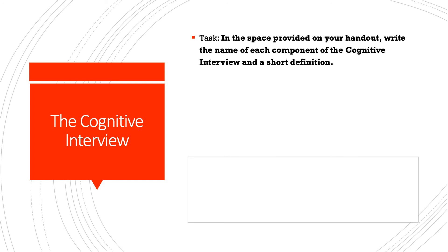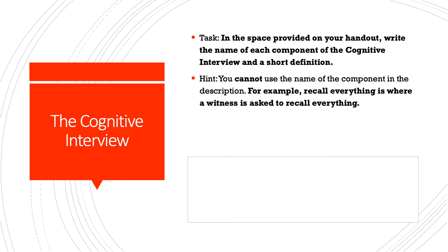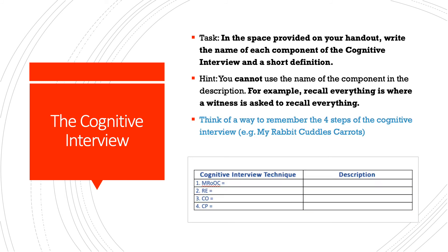Your next task is to write the name of each component of the cognitive interview and a short definition in the space provided on your handout or in your notes. You cannot use the name of the component in the description — so for 'report everything', you can't just say 'a witness is asked to report everything.' Think of a way to remember the four steps. For example, MRCC — you might remember it as 'my rabbit cuddles carrots' — or think of a better way that works for you.